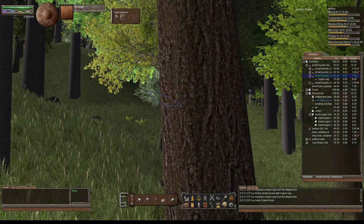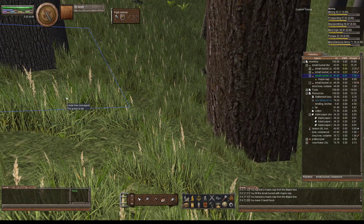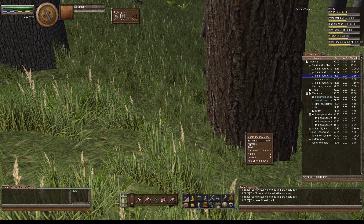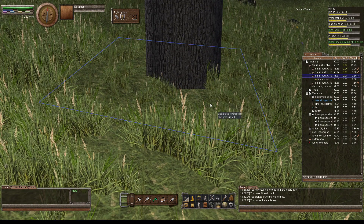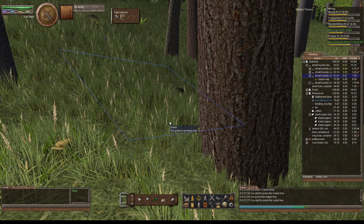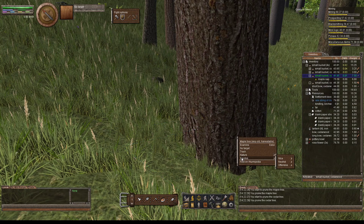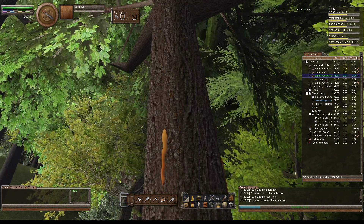Now I have to use my prune. Let's go ahead and prune this guy too. Back to my bucket — I got sap going. Now I get to harvest. Now we've got maple.